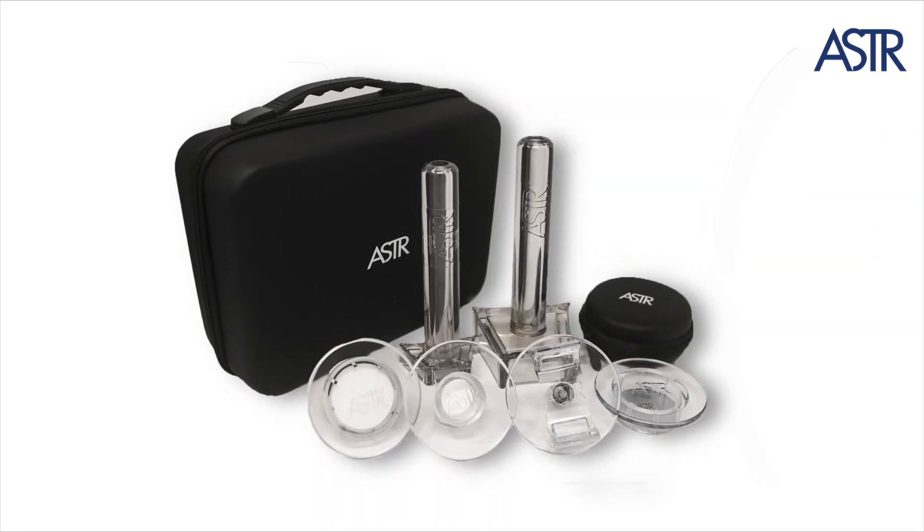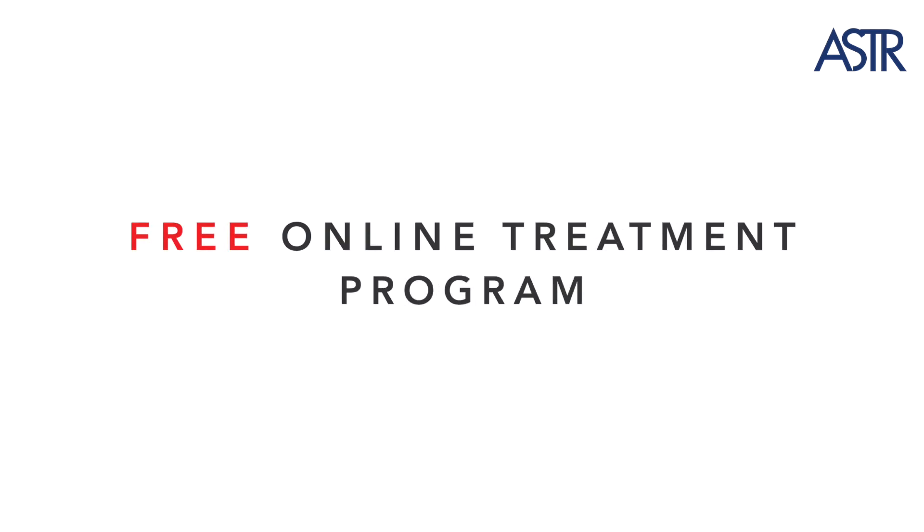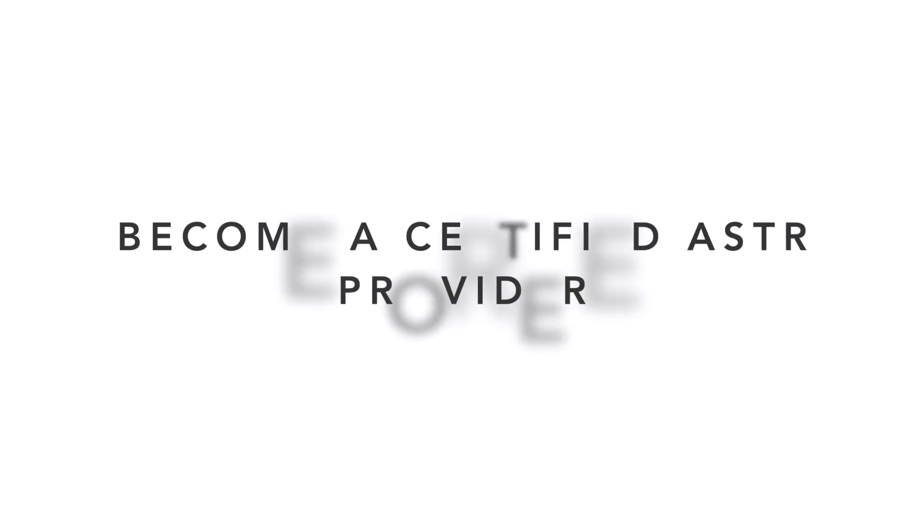Hi, my name is Dr. Jacobs. I'm a doctor of physical therapy, advanced clinical nutritionist, and inventor of Aster. Take charge of your health today by signing up for one of Aster's free online treatment programs. Just click the link on the screen. To become a patient or to purchase Aster tools, or to become a certified Aster provider, click the link on the screen.